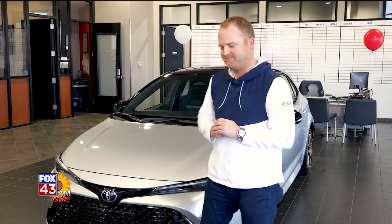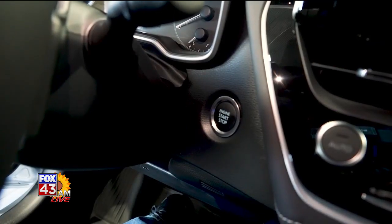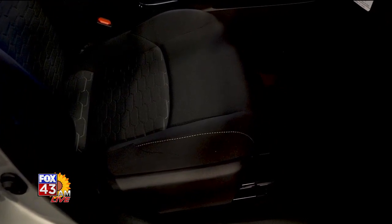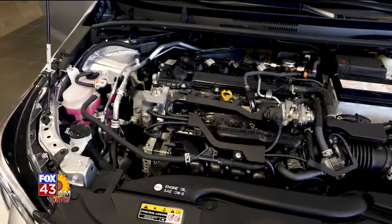Follow me — let me show you some sweet features on the inside. The interior of this Corolla includes keyless entry with push-button start, a six-way adjustable driver's seat, and a four-way passenger seat. It has a 4.2-inch multi-information display screen.